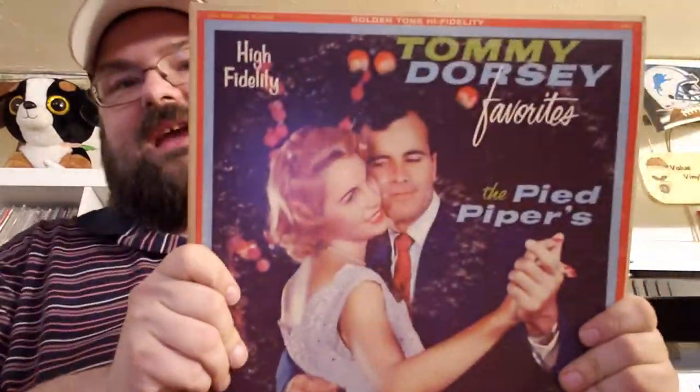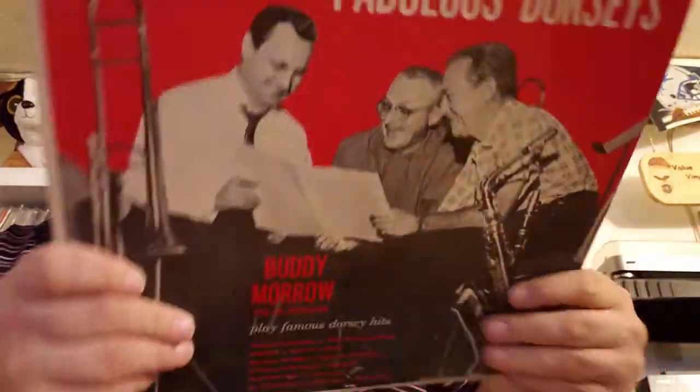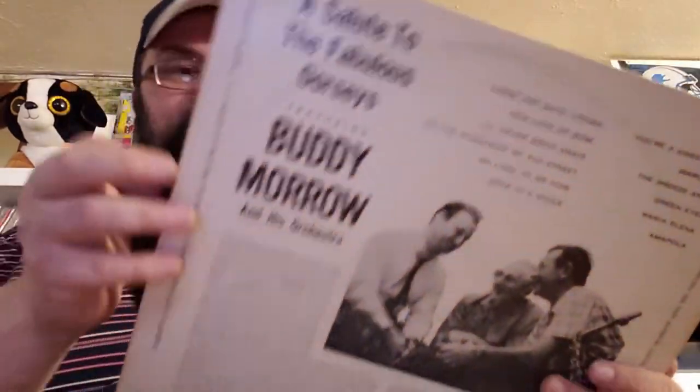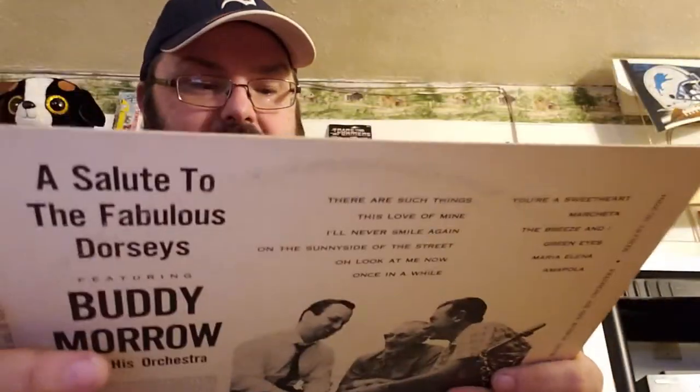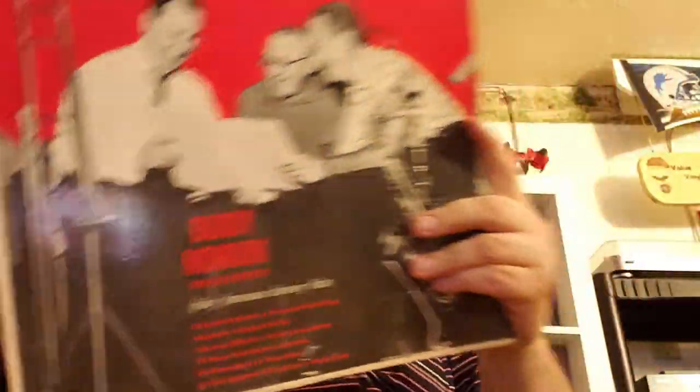Tommy Dorsey favorites, and here's some more Tommy Dorsey. Screw Tommy, we're doing the fabulous Dorseys — and this one is old; look at the shine still on it, look at how white the white is on the back. Mercury label. Buddy Morrow and his orchestra plays Dorsey Hits — so it's not actually Dorsey. Henry Mancini, still in the shrink also. And this is a Living Strings record from my Living Strings collection.